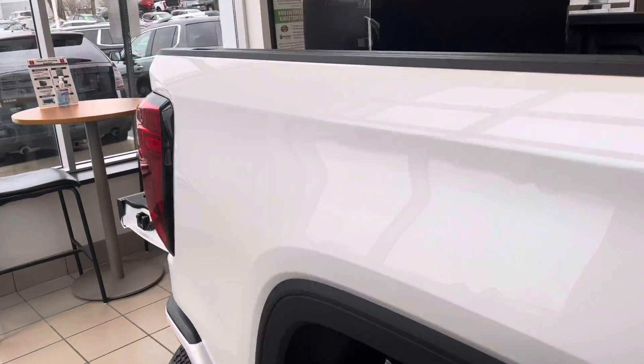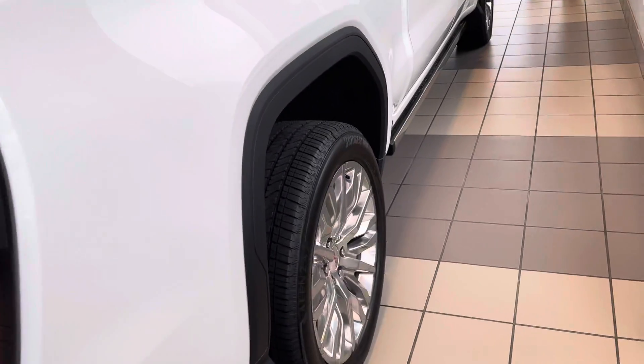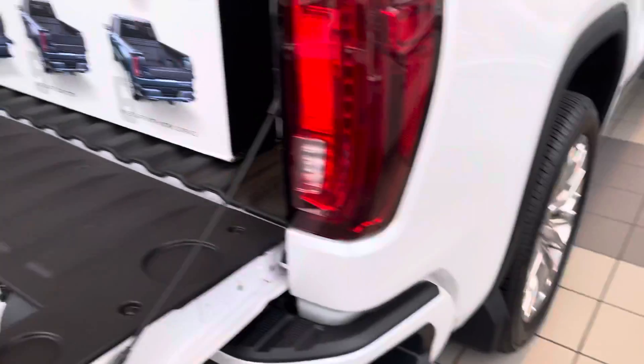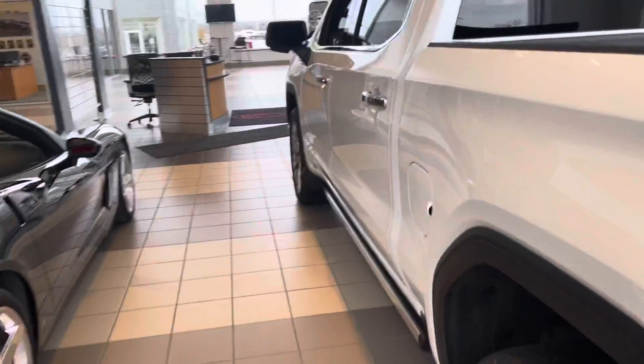This one in White Frost Tricoat is a really nicely equipped Denali Premium with the 6.2 liter V8, multi-pro power steps, 22 inch wheels, and of course GM's exclusive multi-pro tailgate and much much more.